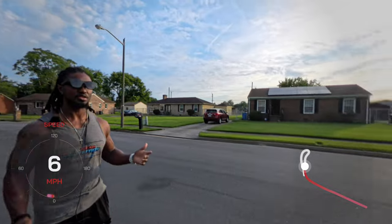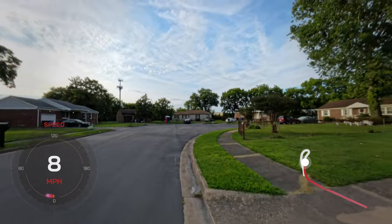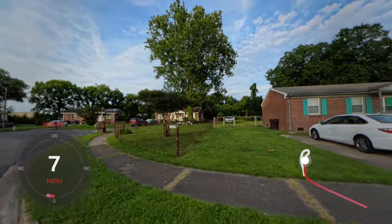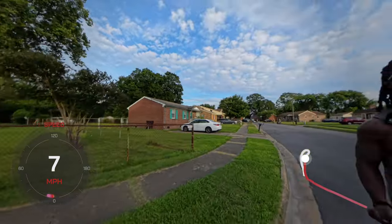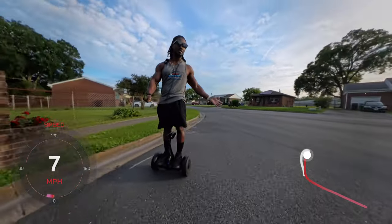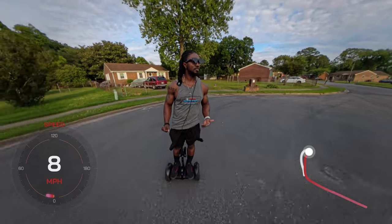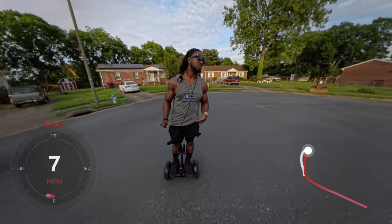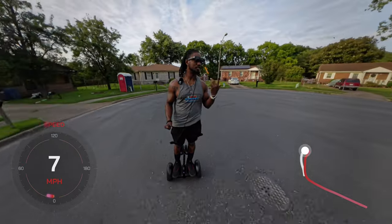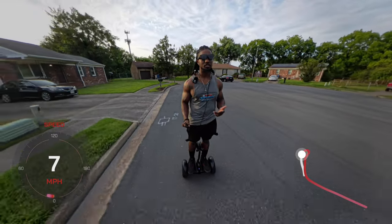This is an area that I live in so I know it well, but if you're going somewhere and you're not sure how to get there you can use this as a means of navigation - whether you're on an e-bike, a Segway, or even in your car. Most cars have navigation already so you probably wouldn't want to use it in the car, but I have done it before and it does work.